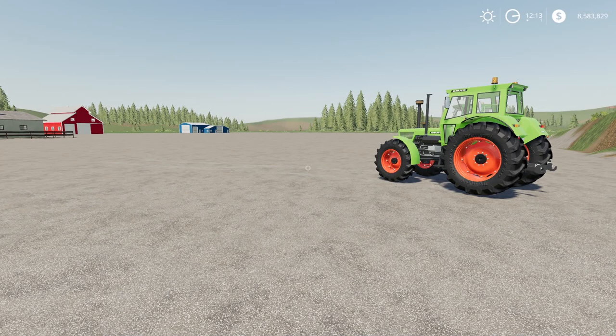Welcome everyone, FarmerCop here. This is going to be the new mods for May 25th, 2021.